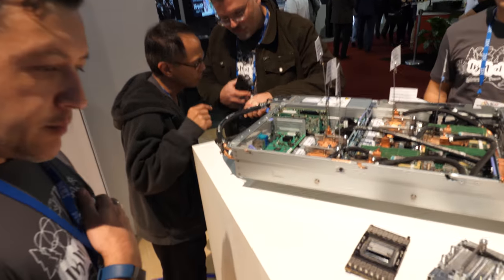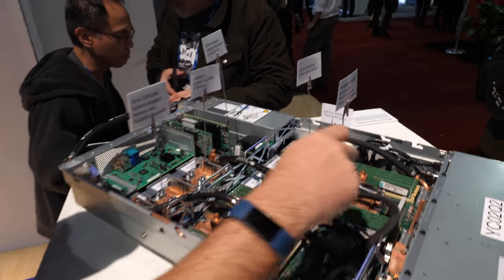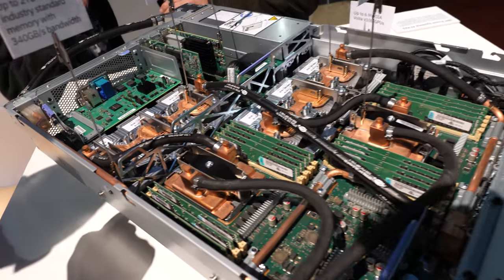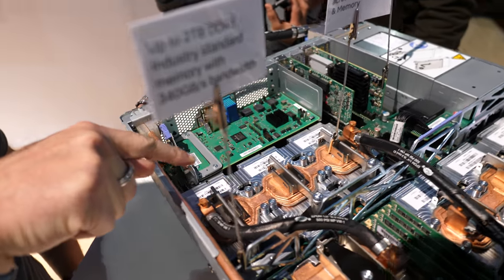That's the IBM Power System AC922. You can see that these are the two Power9 processors connected to six GPUs each.